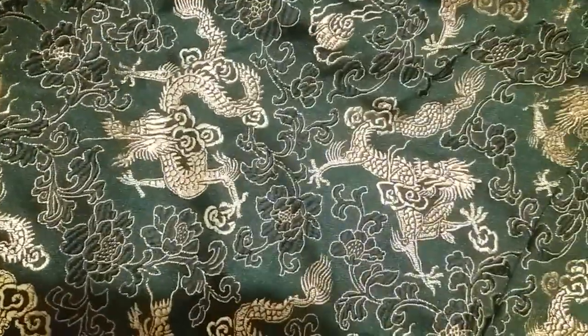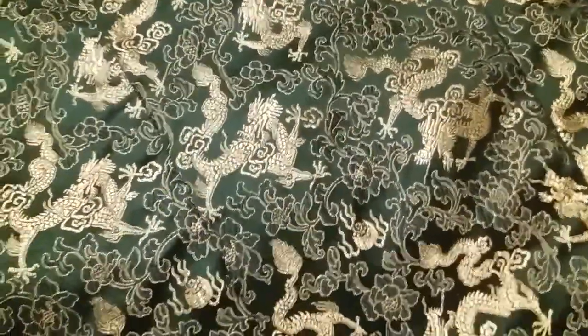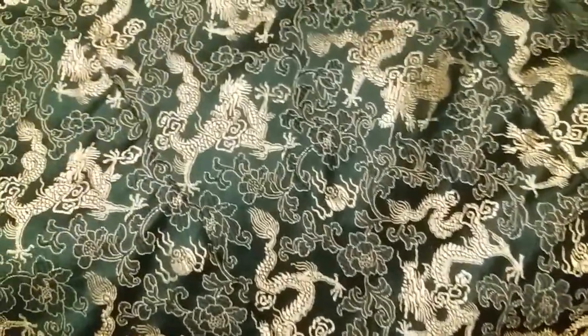So there you have it. Beta Brand smoking jackets. Absolutely gorgeous and reversible. I highly recommend them. This is my second one now, and I will probably end up getting another one just so I will have all my colors covered.